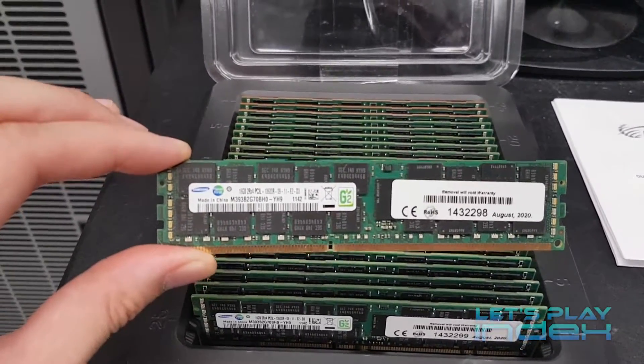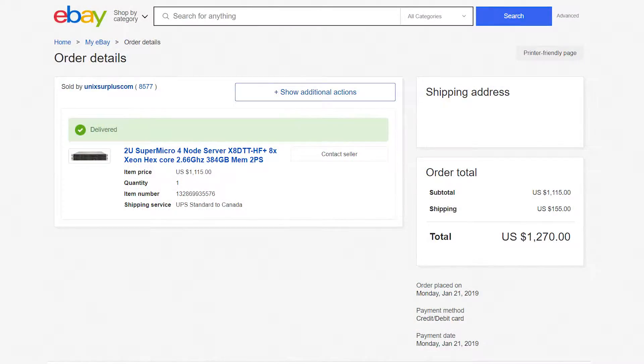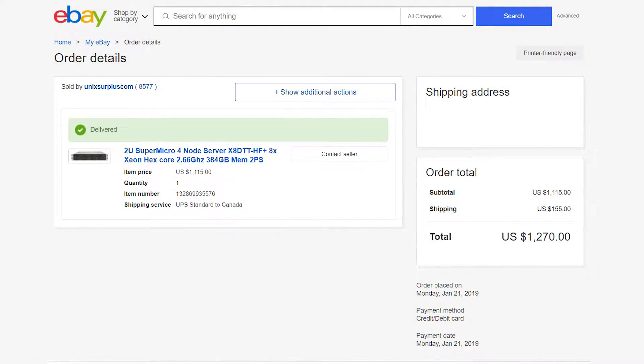I'll be replacing the RAM in my Elasticsearch node since it's the worst offender. I have a 2U, 4-node server that I got for around $1,500 off of eBay. It's a very cheap price for what amounts to 4 servers in a very dense package. But there's a catch, and that's power usage. Large corporations have the money to buy newer and more power-efficient hardware with more performance per watt. That's why they get rid of these older servers, even though they still work perfectly fine.